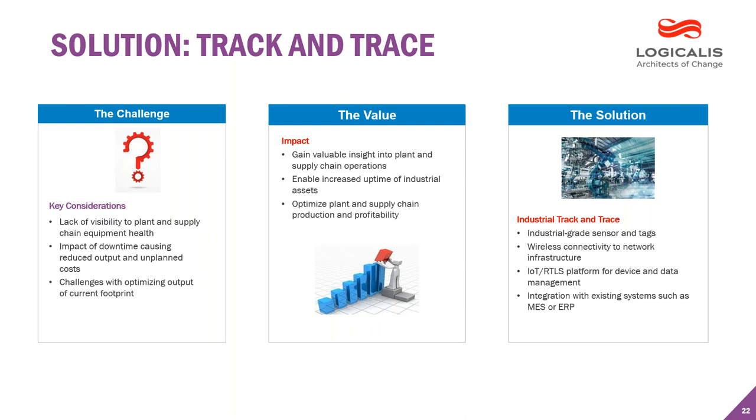Moving on to a different use case around track and trace — for many, this is a familiar term; on the IT side we might call it location services. What we're talking about here is movable non-fixed assets that could be inventory, raw materials, production tools, and mobile assets that can impact production efficiency and even create waste and loss when difficult to locate. What's interesting is this technology isn't necessarily new, but there are new ways of deploying it and the value it provides that really changes the perspective today.